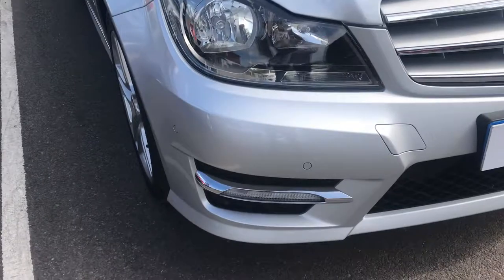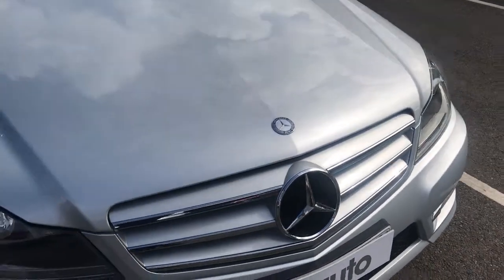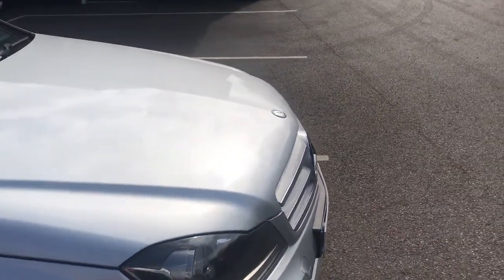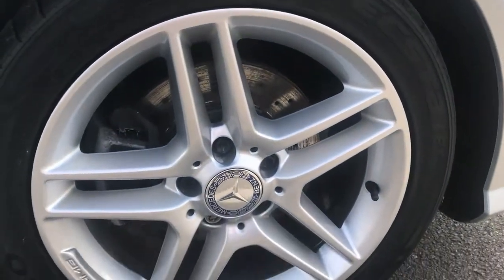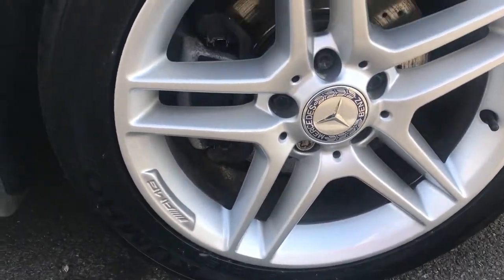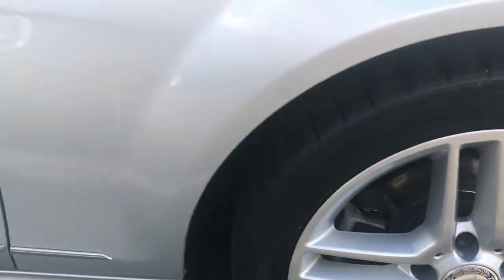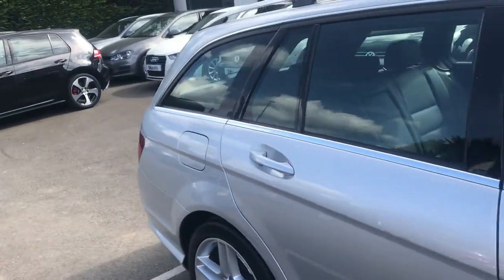Starting at the front, you'll notice front parking sensors with a lovely chrome line grille. The front of the car, as well as the rest, is in beautiful condition with no chips, scrapes or scratches. Looking at the alloys in detail around the outside, all in beautiful condition, and a brief look down the bodywork you can see that it's consistent down there too.